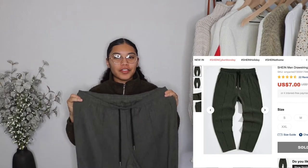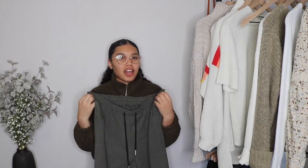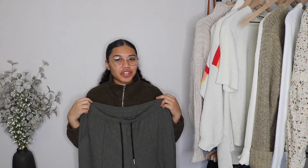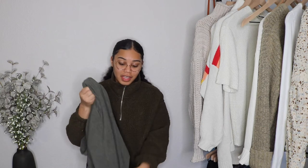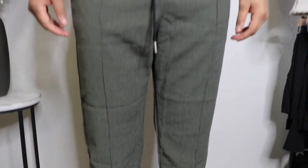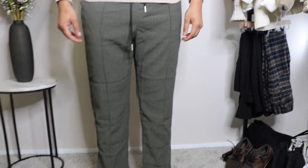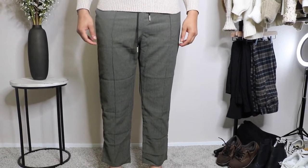First up we have these olive green drawstring pants. I got them in an extra large and they cost six dollars. The material is nylon, but I do want to say it's pretty thin. I would definitely recommend wearing these in the summer or the spring, and I believe you could get away with it in the fall if it was a warmer day.